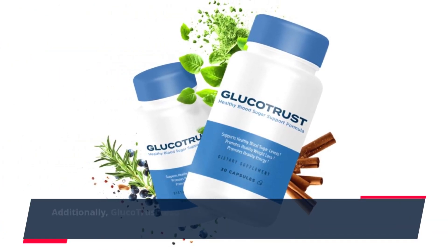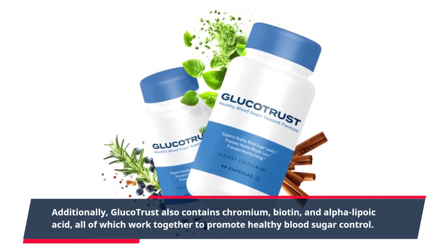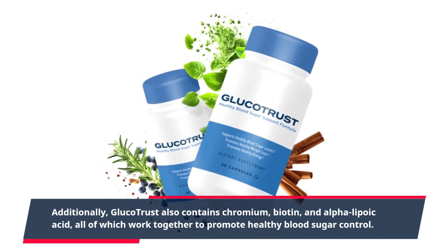Additionally, GlucoTrust also contains chromium, biotin, and alpha-lipoic acid, all of which work together to promote healthy blood sugar control.